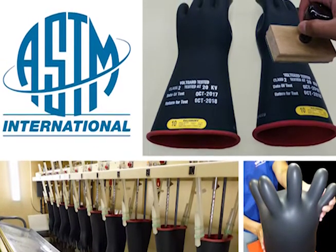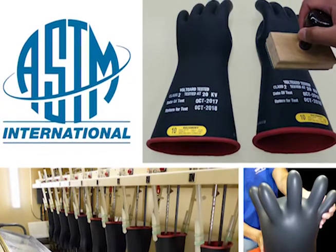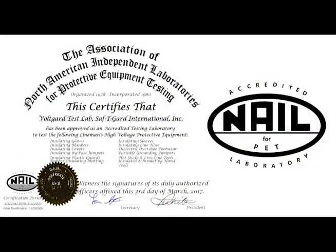What is the importance of selecting an accredited test lab? Well, if you or a family member needed serious health care or surgery, wouldn't you want to make sure that the doctor you chose was board certified? The same holds true when selecting a safety equipment test lab. But while nearly all physicians in the United States are board certified, not all test labs are accredited. Only the best of the best earn the NAIL 4 PET accreditation, the only such program for electrical protective equipment testing.